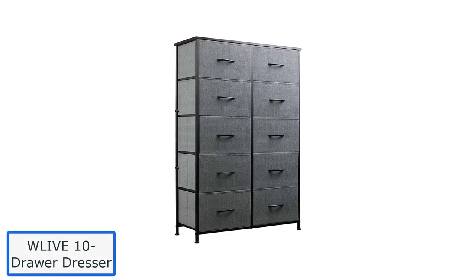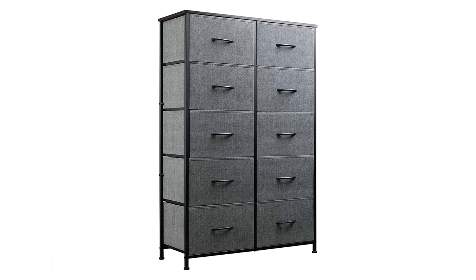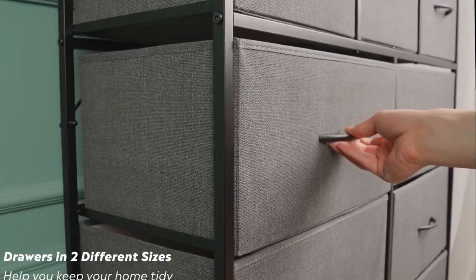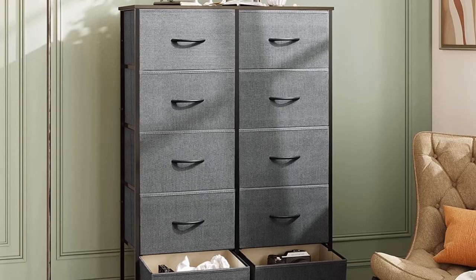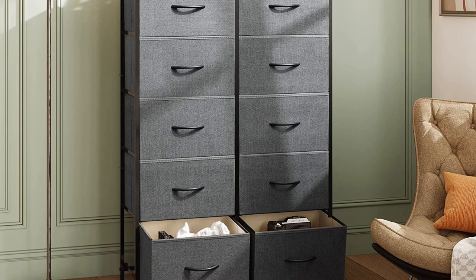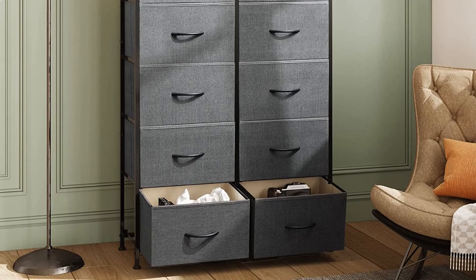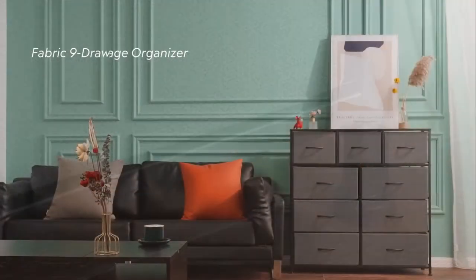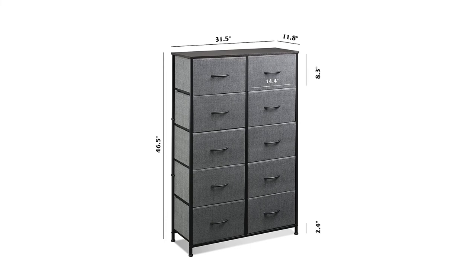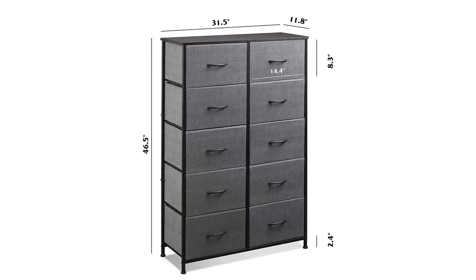Number 5: WLIVE 10 Drawer Dresser. Another fantastic option is the WLIVE drawer dresser with dimensions 11.8 x 31.5 x 46.5 inches. You cannot say no to its natural-based gray charcoal color. Drawers with fabric cover and steel structure give extra life to the chest in your nursery. This neutral color base would look great in any nursery, and the tall chest is appropriate for the nursery and when your baby is ready to move to another room. The gray nursery chest of drawers has a steel structure to increase its durability, plus a water-resistant wooden surface so you can use this space without worry.